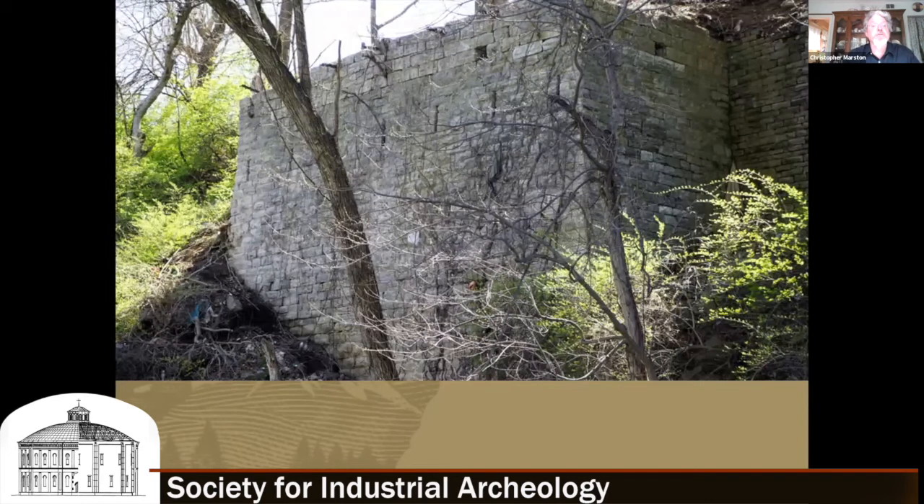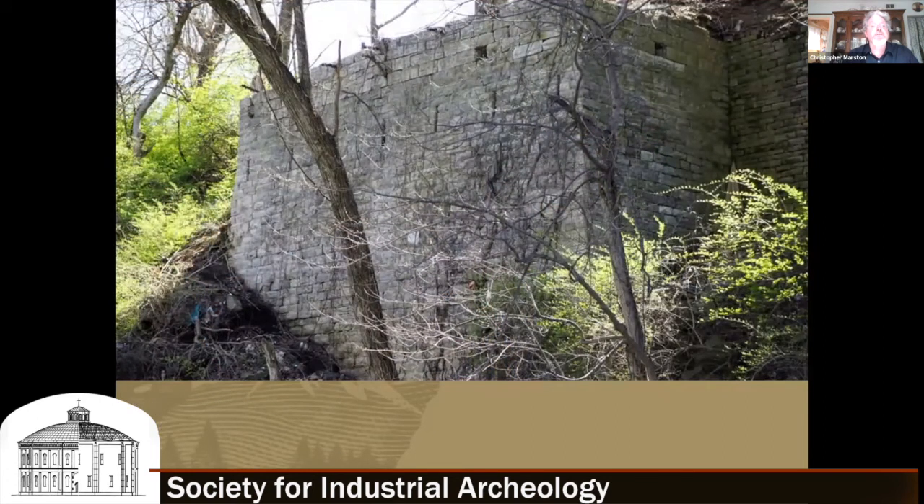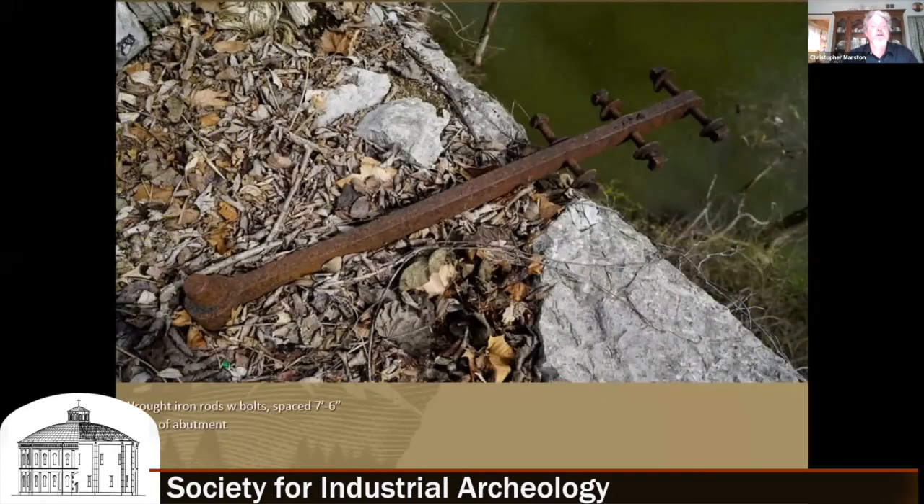The abutment is interesting in that it had these slits that you can see, as well as cast iron fittings atop the bridge. What we believe is that the slits were not used to hold an arch, but were used for diagonal falsework when the bridge was being put together. These wrought iron rods atop the bridge, spaced seven and a half feet apart, were probably used both in construction and as tie-downs if floodwaters ever rose that high on the river.